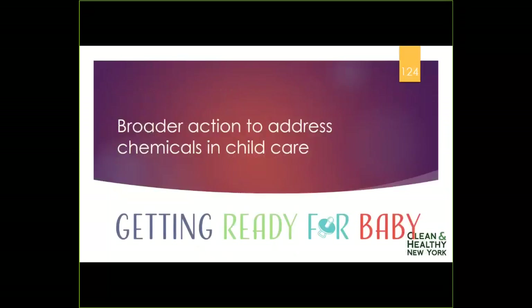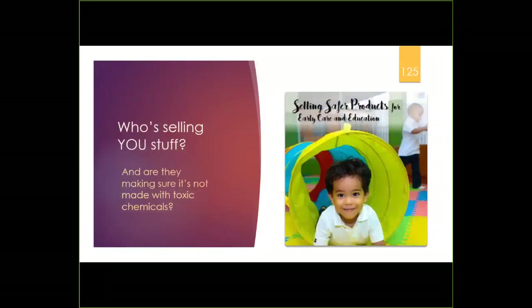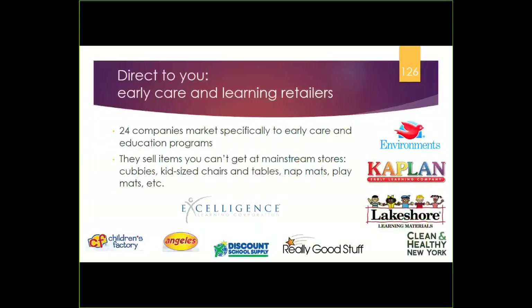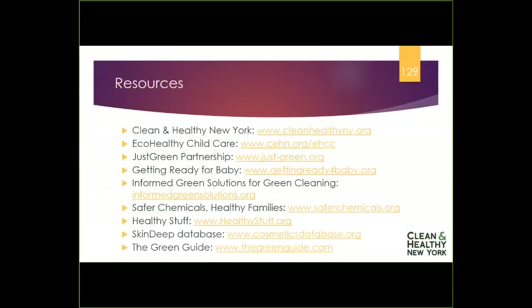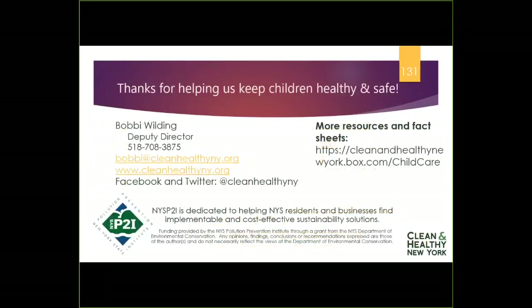There's also a national campaign working to get companies that sell directly to childcare providers to use only safer materials. You can learn more at gettingreadyforbaby.org. Thanks so much for watching this webinar — I hope you found it informative. Please feel free to get in touch with us if you have any follow-up questions. Have a great rest of your day.